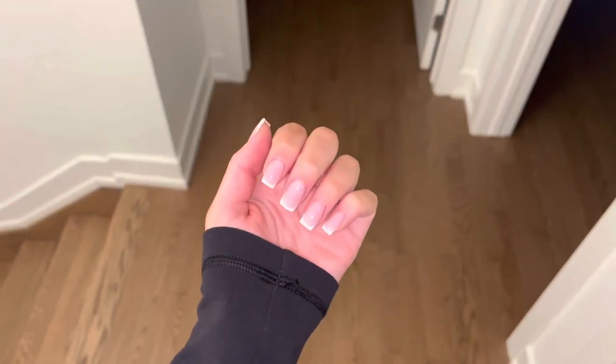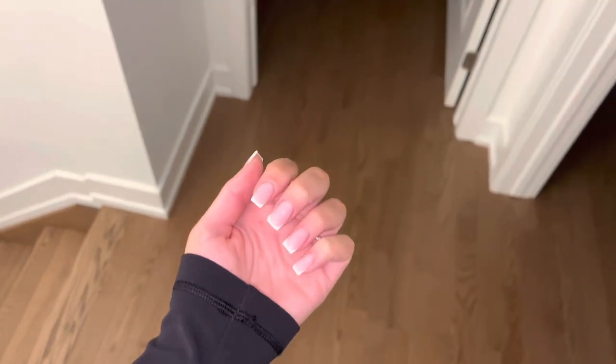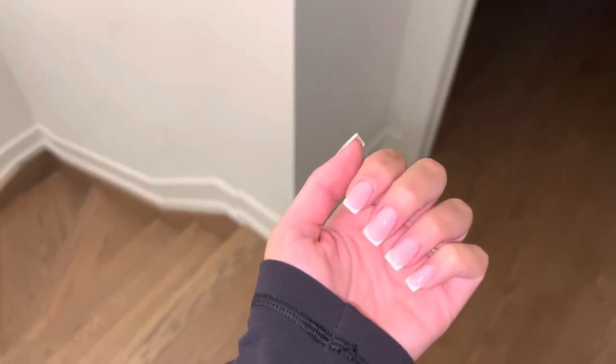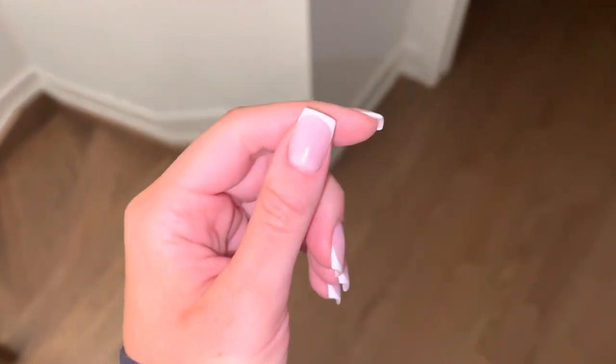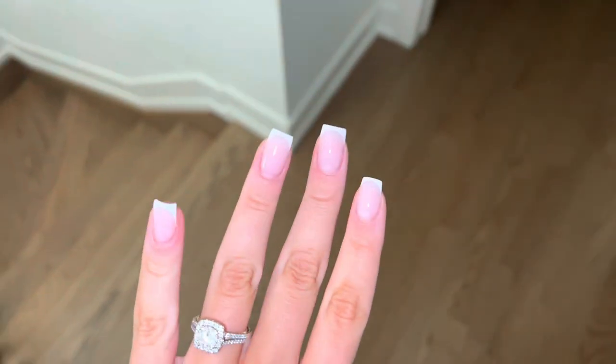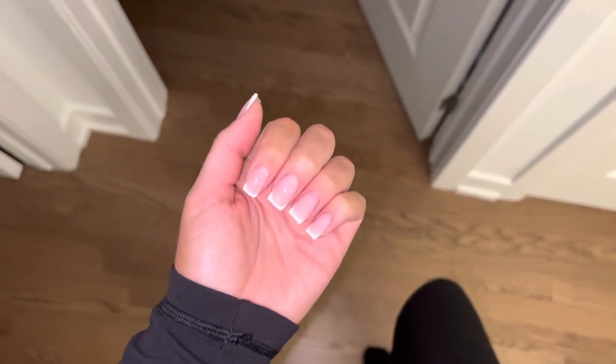Alright, you guys, so tonight is nail night. I have an appointment at 6 PM. I just came back from work — I was in the office today. If you guys can hear water, I just did a load of laundry. So yeah, it's Thursday night and we're having a fresh set for the weekend. I'm actually gonna do a pedicure as well because I haven't done one in a while and I've just been so lazy to do it myself. I usually do my nails myself but I'm just way too lazy, so I'm gonna get them done professionally and just treat myself.